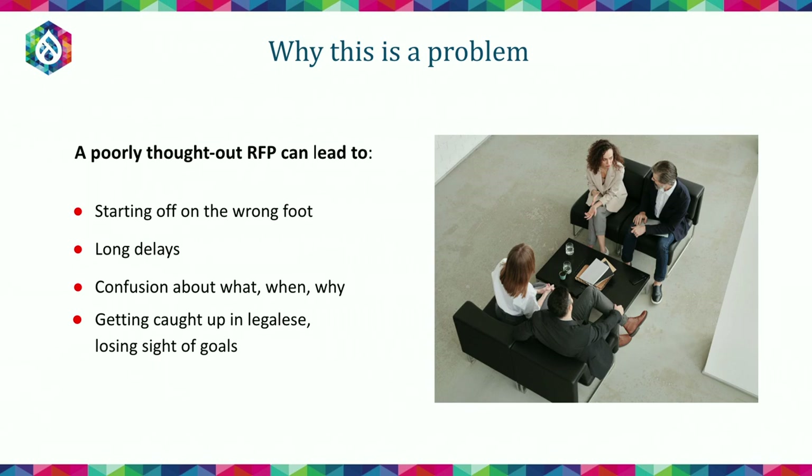This can have a lot of different impacts on your business. A poorly thought out RFP can lead to starting a project off on the wrong foot and long delays within your process.